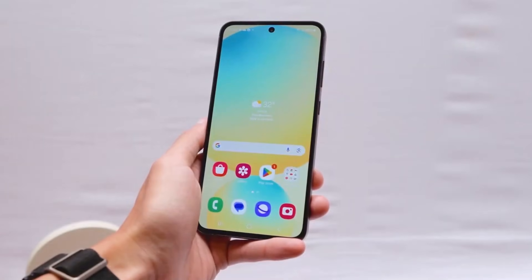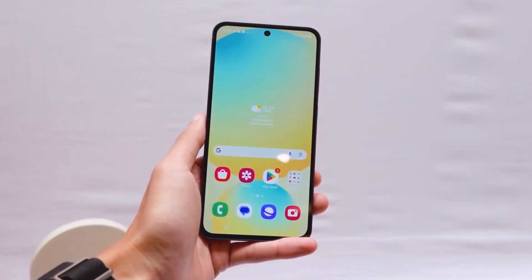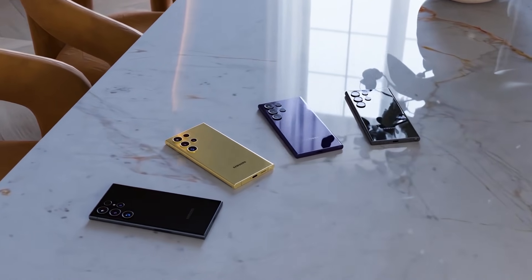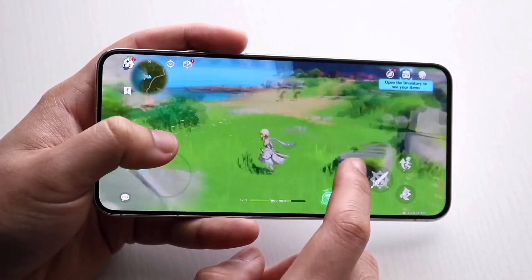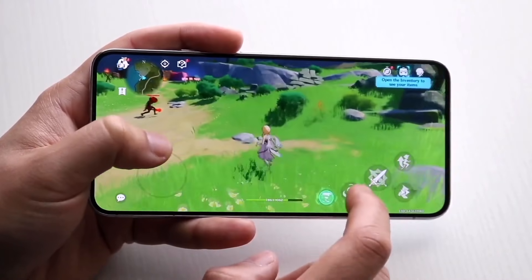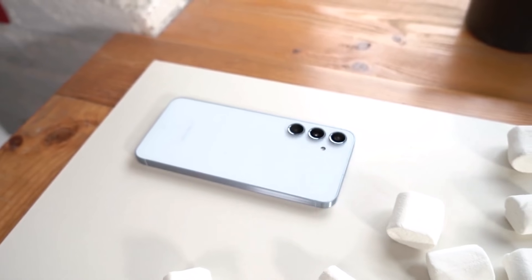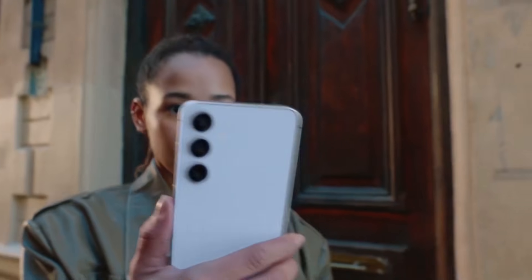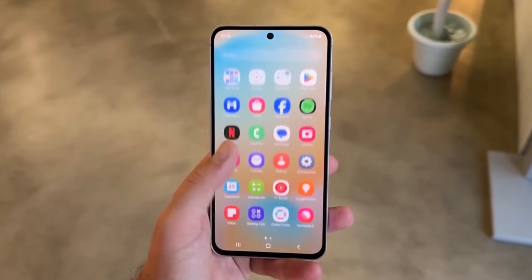Finally, the Galaxy A56 clears FCC certification. Samsung recently launched its Galaxy S25 series and is now gearing up to expand its Galaxy A series lineup with the Galaxy A56 5G. The phone is expected to launch globally, including in India, and new certifications have revealed key details about it.